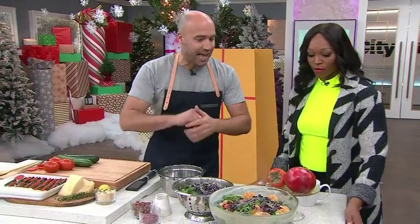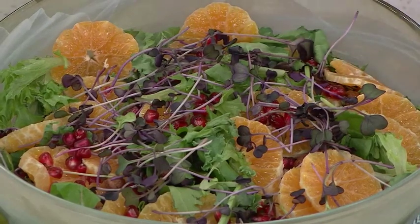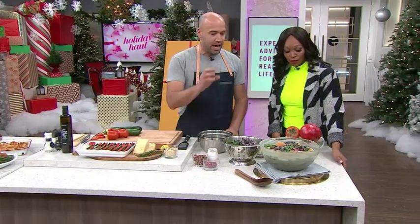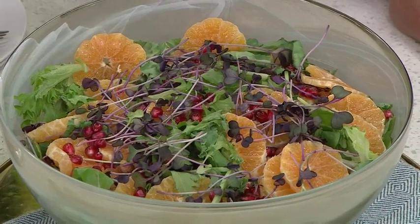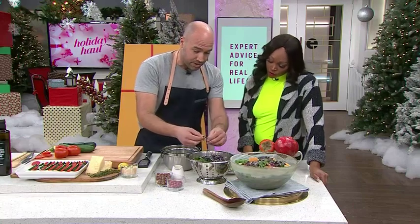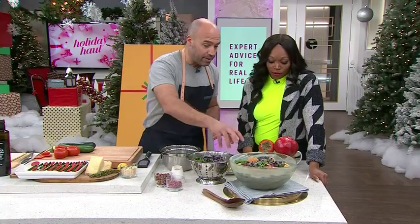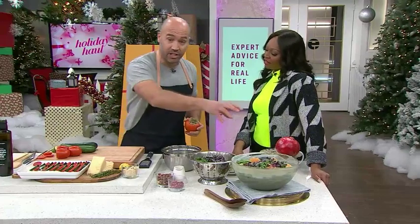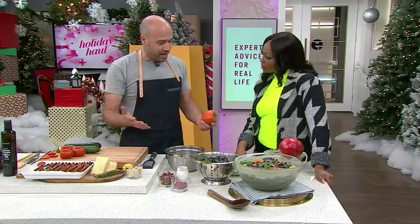We're going to start with this beautiful salad. It's got so much color in it — eat the rainbow. So basically we have a little bit of baby kale mixed with some clementines, daikon radish shoots, a little bit of pomegranate, and some roasted hazelnuts for a bit of crunch.